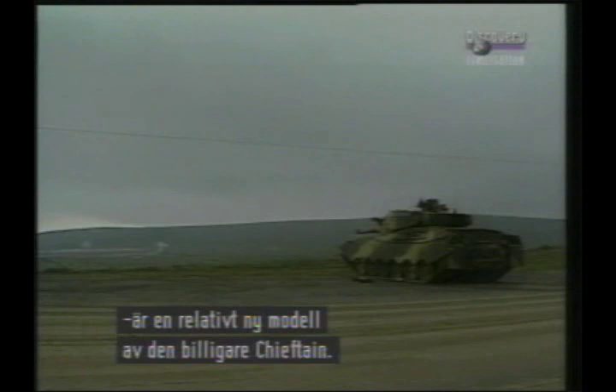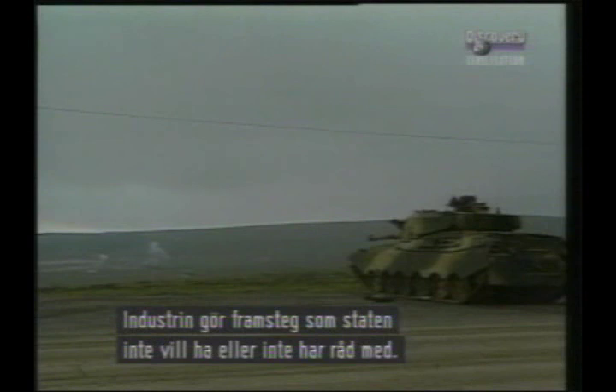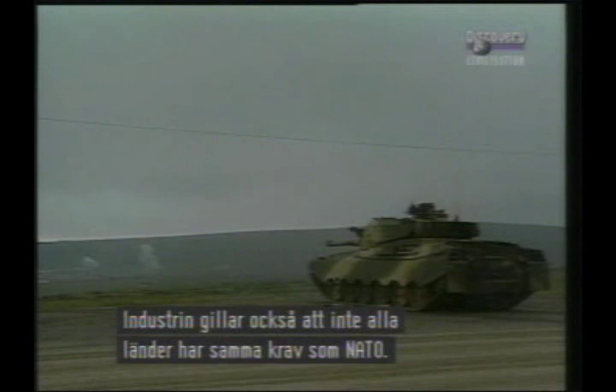The British main battle tank Mark IIIi is a comparatively recent development by Vickers of the original Chieftain. Companies such as Vickers Defence Systems have a long tradition of private ventures, and British industry is constantly producing new developments which the government of the day doesn't want or can't afford. Industry also appreciates that the stringent requirements of NATO are not always required by other countries.